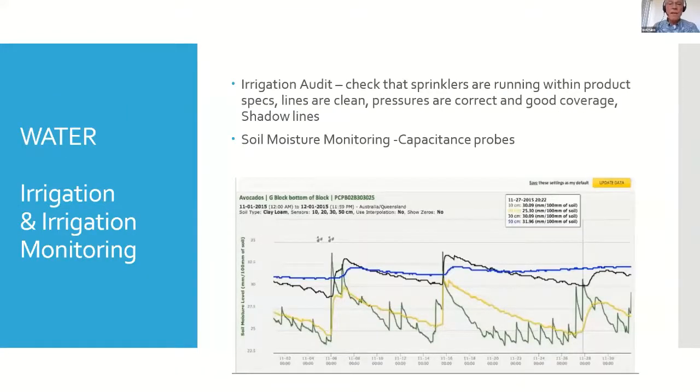Here's an example of sprinklers that were run during a heat spell. You can see the temperature ranges that are occurring and the need to keep these systems running for a certain period of time.